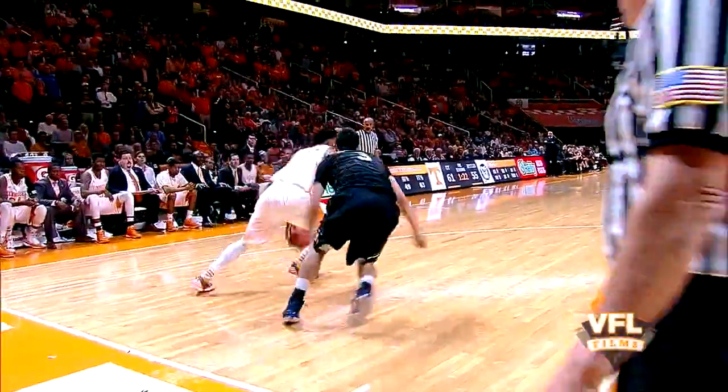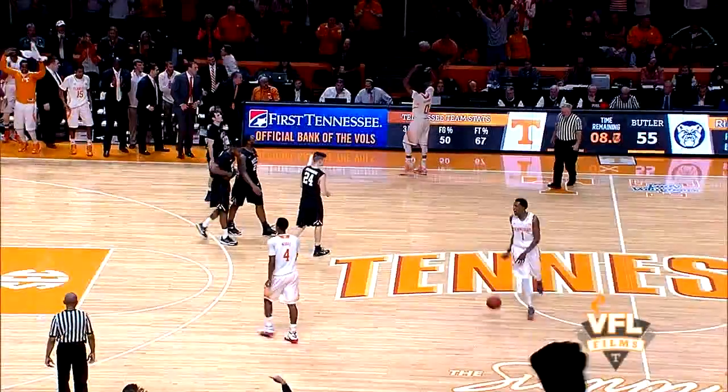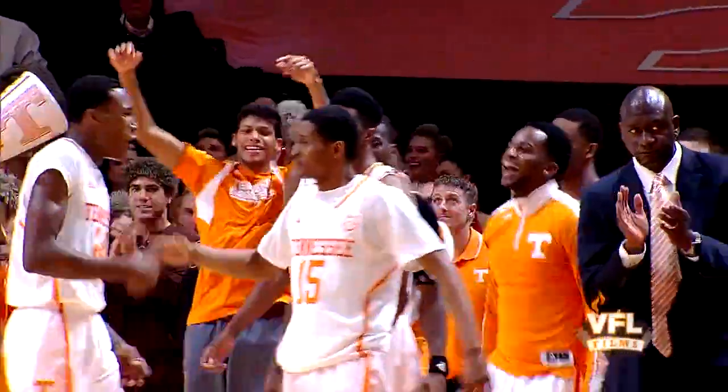Derrick Reese, right side goes baseline, working on Barlow. Turns, spins, throws it up there and it bounces in. That one goes in. And now they'll start the countdown. Listen to this crowd at Thompson Bowling Arena. Five seconds to go. They count down a ball victory.